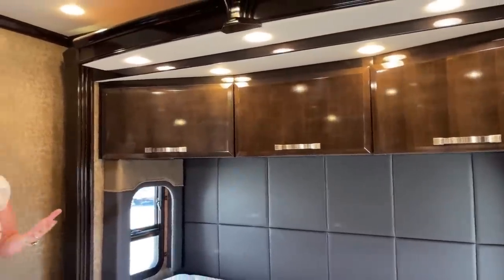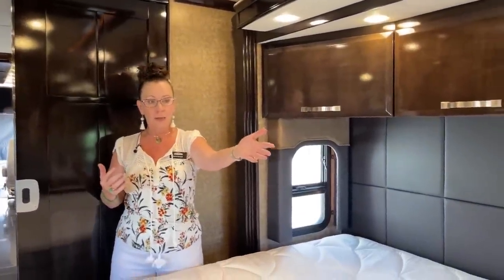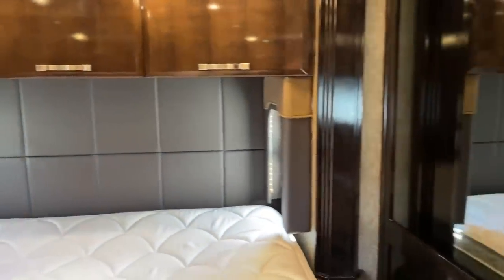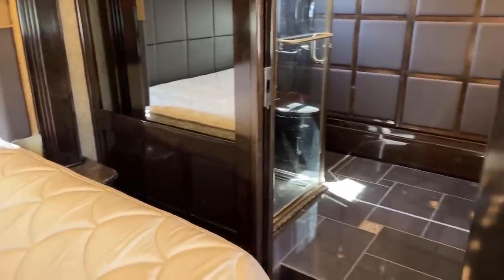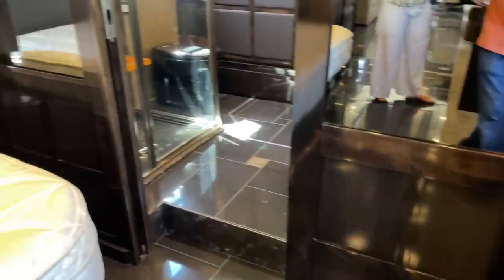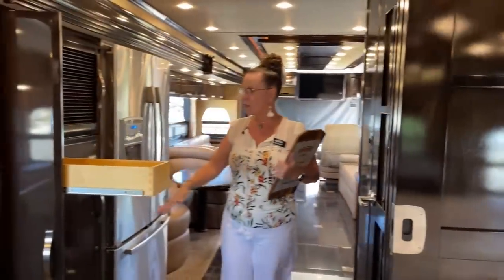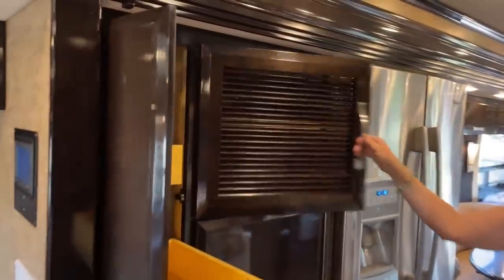Other things you might take for granted are the wainscotted mirrors — beautiful wainscotting on either side in a dark gray. This is everything we've grown to expect from Newmar, represented in this coach. The pantry system features six drawers with full extension pull-outs. Really, really fantastic.